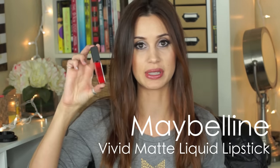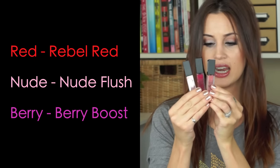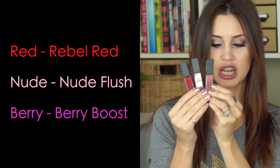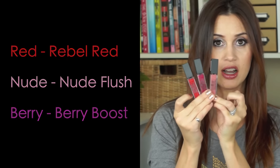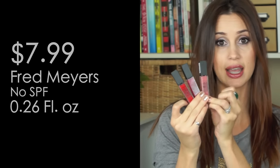I saw these - these are the Maybelline Vivid Matte Liquid Lipsticks and I got three colors. I got the red shade, a really dark pretty pink shade, and a really neutral shade. All gorgeous colors, really rich in pigment - at least that's what it looks like - and I was just drawn to these and really wanted to test them out for you guys.